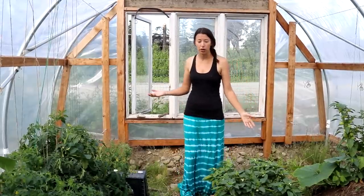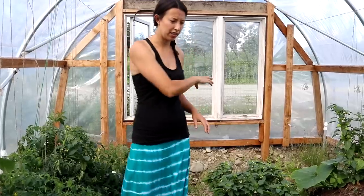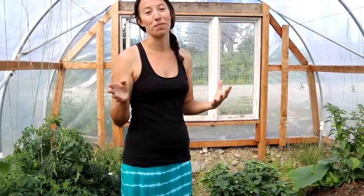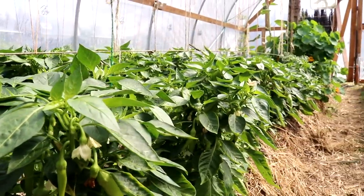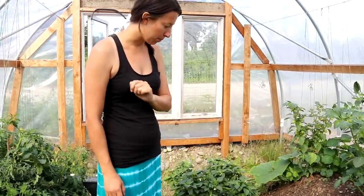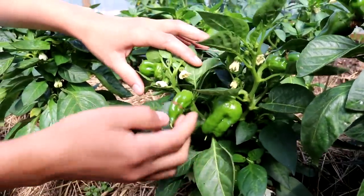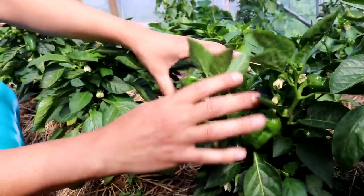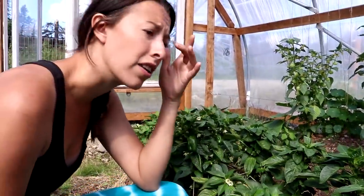These are our peppers — bell peppers first, then banana peppers, then hot peppers. We have about 80 peppers and I'm really excited, though they're a little small with lots of leafy green growth, probably from a little excess nitrogen. Even so, they have lots of flowers and are setting a lot of peppers. Last year we had really good luck and got dozens from each plant — I think it's definitely the heat in here.